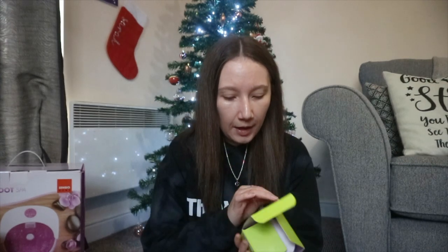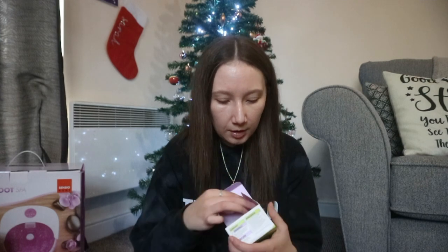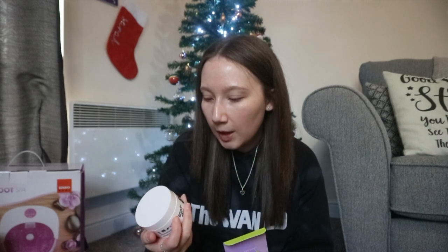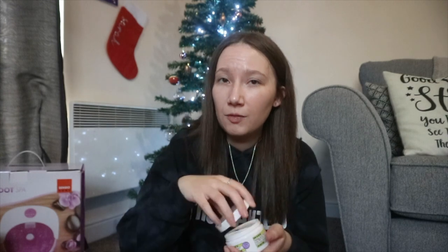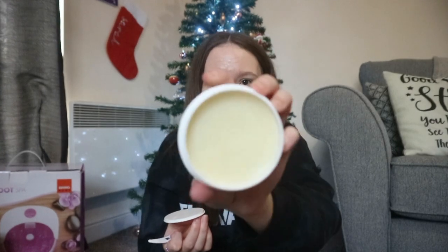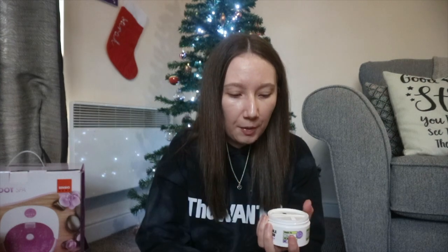Next, some more skincare — I got this Beauty Bay Chamomile and Oat Lipid Cleansing Bar. This was also something I asked for. I love how it's got a little spoolie with it, it looks and smells amazing. I'm excited to use it to get my makeup off. This was also from my mum and dad — I've been very spoiled this year by my sister and my mum and dad.